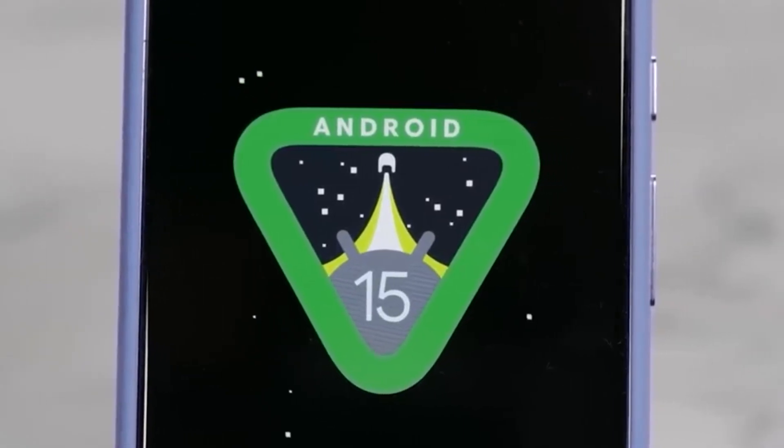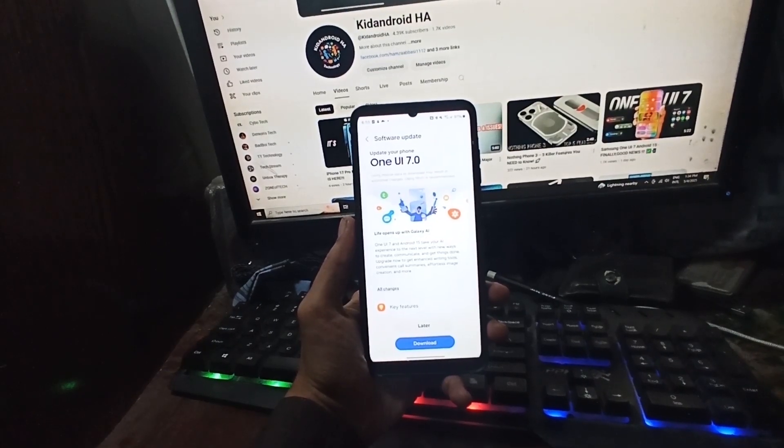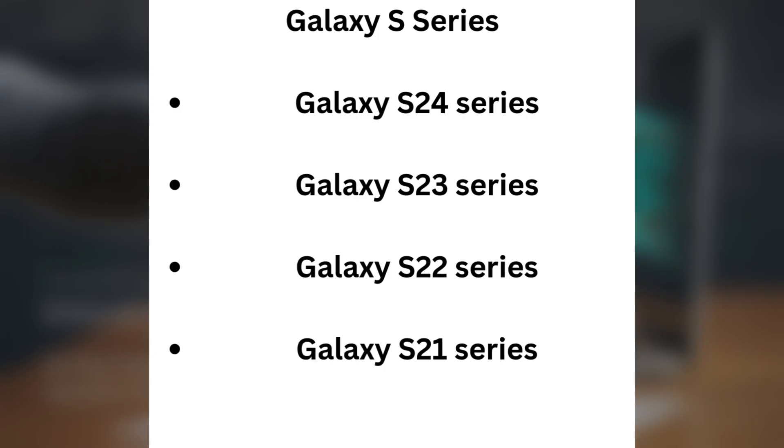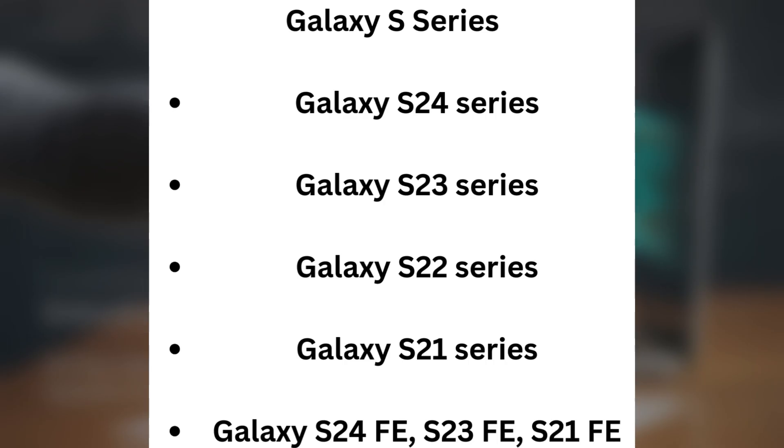So which devices are getting the update? Here's the list of what's available so far. Galaxy S series: Galaxy S24 series, Galaxy S23 series, Galaxy S22 series, Galaxy S21 series, Galaxy S24 FE, S23 FE, and S21 FE.